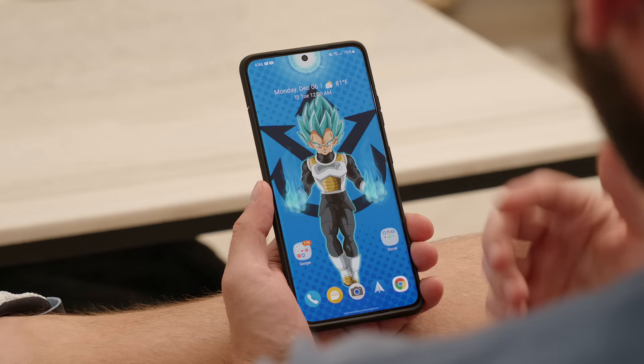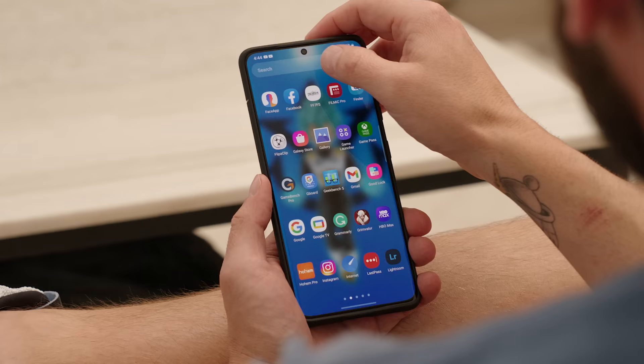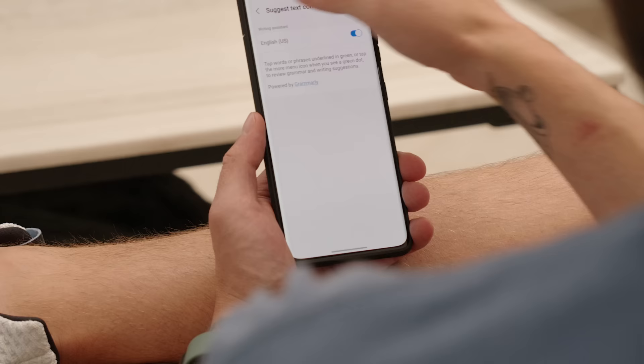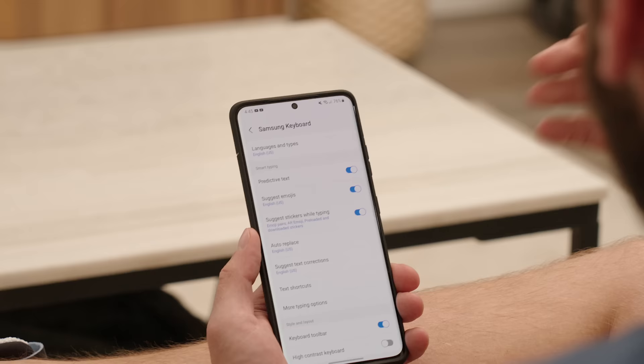If you're a fan of the Samsung keyboard, you're going to love the fact that Samsung now allows you to integrate Grammarly right into the keyboard. Pull up your Samsung keyboard, go inside the settings, tap on 'Suggest text corrections,' and toggle that on. It will give you text corrections — whether it's a single word or a phrase — powered by Grammarly. It's great to see Grammarly, which has some of the best auto-correction in the game, integrated with the stock Samsung keyboard.